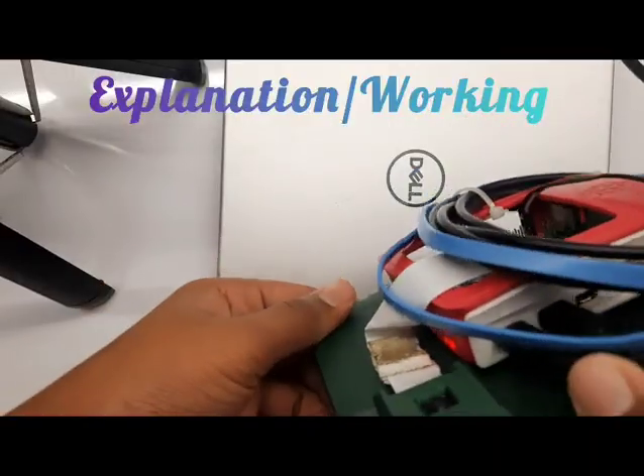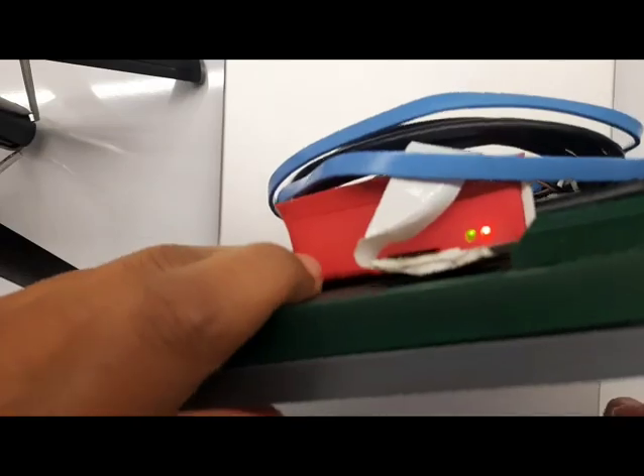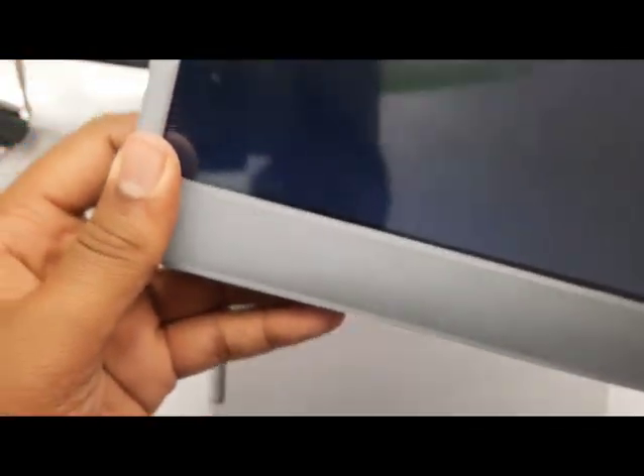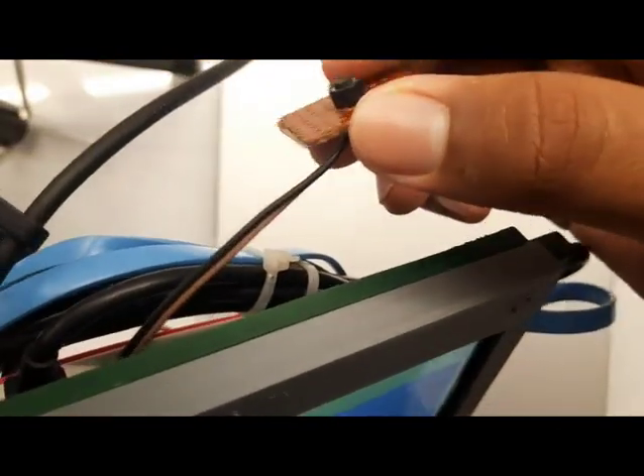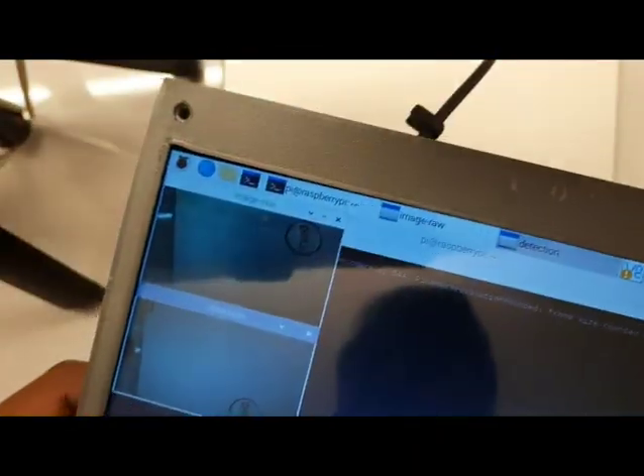To start it, we need to connect a C-type cable, which I have already connected, and the Raspberry Pi starts blinking. After connecting the C-type cable, it shows something like this. We have to press this button two times to get two images: the first is image raw, and the second is detection. This can be easily controlled via mouse.